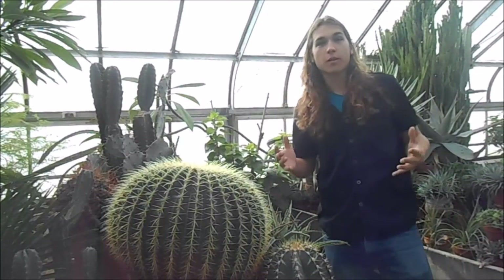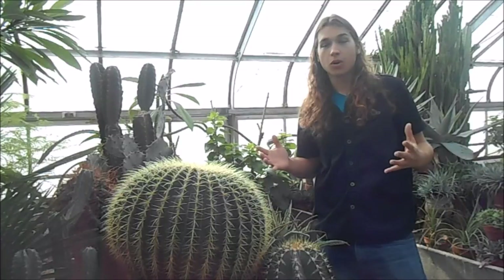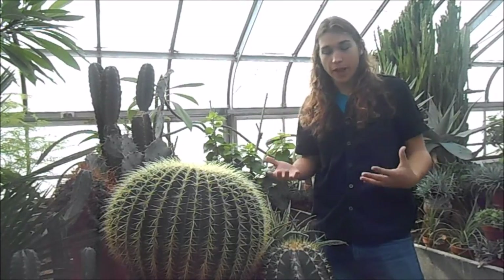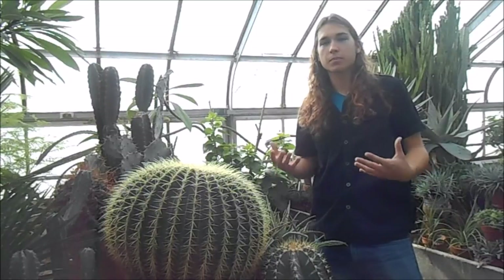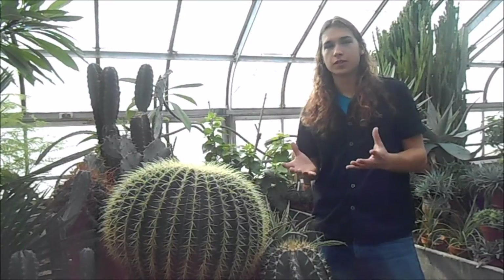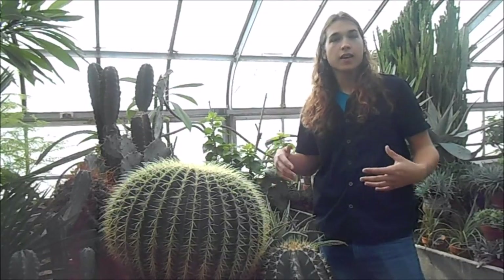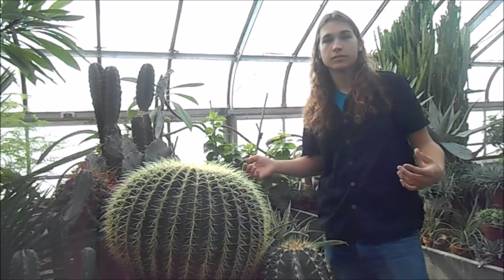The black widow spider is one of the most famous spiders in the whole world because people know that it's really venomous. The black widow isn't just a single species — it's actually a whole family of spiders, and they can be found in North America, South America, Europe, Africa, and pretty much all over the world.